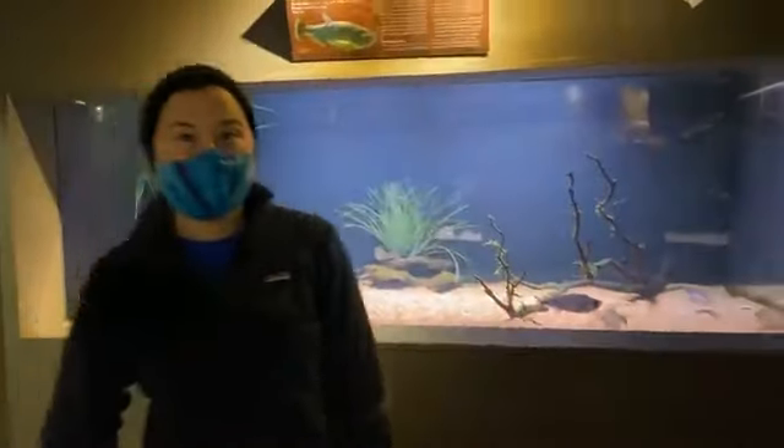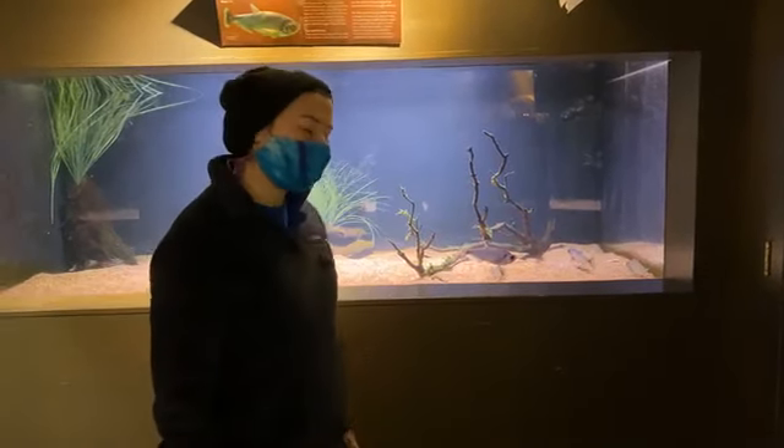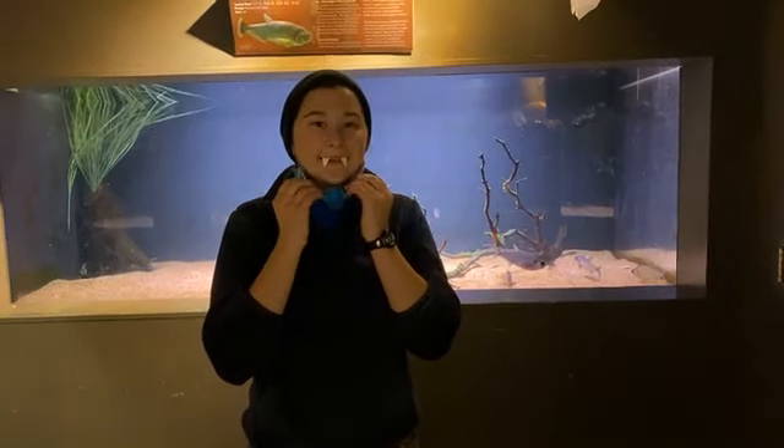Very cool. Well, definitely come on by to Great Lakes Aquarium — maybe you'll get a chance to see them eating as well. Thanks for tuning in on Wild Lesson Wednesday, and I hope you have a fangtastic day.